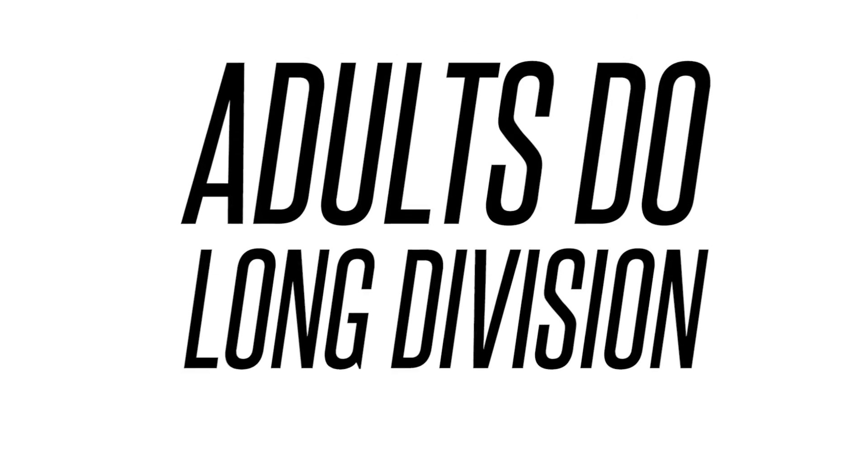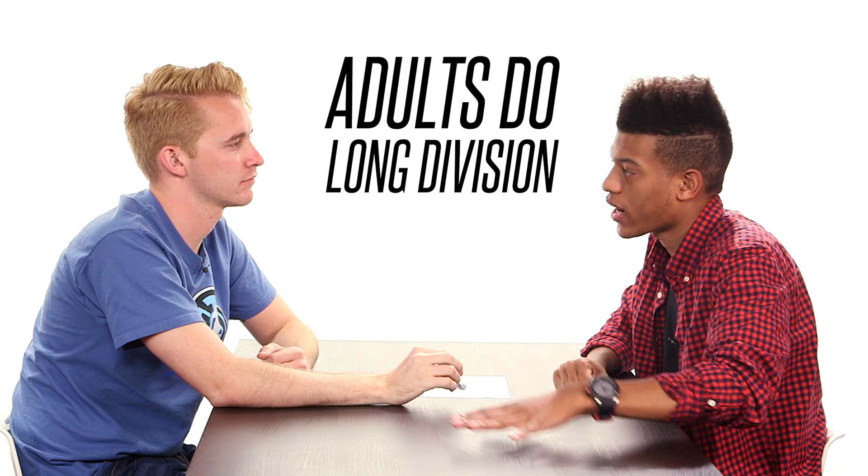Bri, are you good at math? No! You're not good at math? Anything from the math part of my life, I forgot on purpose. Yeah, me too. I'm not proud of it. I had to cheat in order to graduate from high school. I don't remember math class, I don't remember getting potty trained. Both were hard, don't want to have to do it again. Last time you did long division? Literally up until the point when I didn't need it anymore.